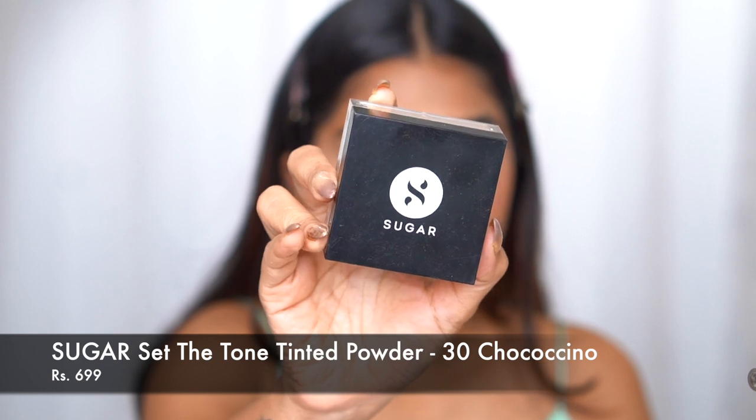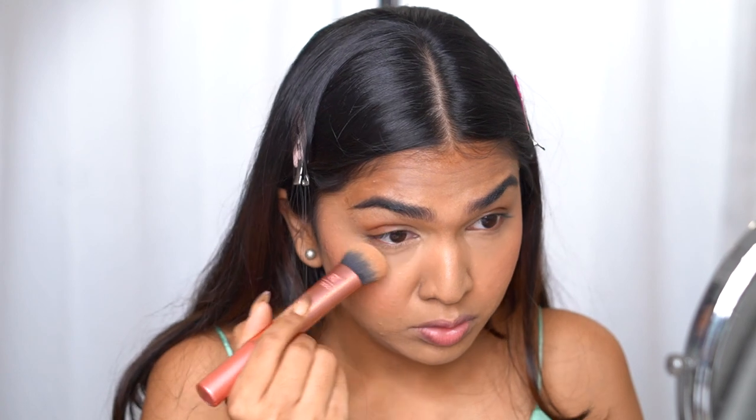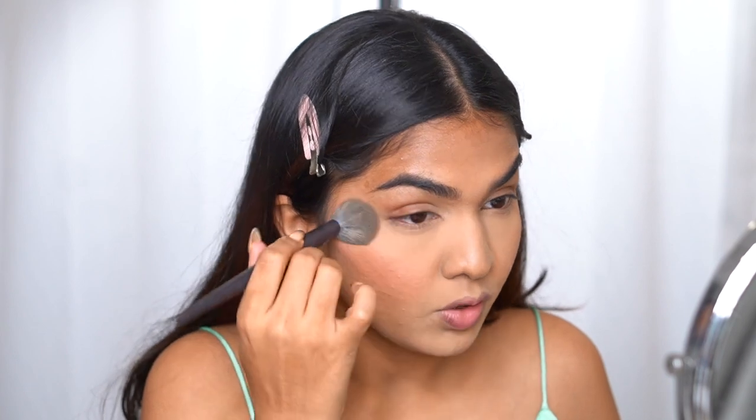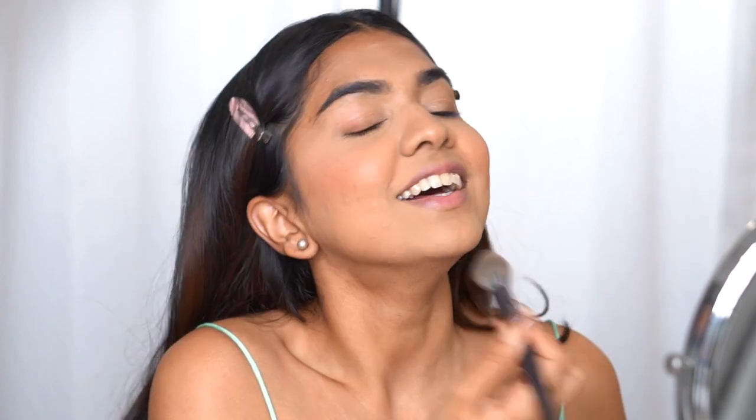For powder I'm going in with the Sugar Cosmetics Set the Tone Tinted Powder in shade 30. Make sure there are no creases before you set the foundation — if you set it with creases, it'll stay creased. I have a dedicated video on how to set concealer to prevent creasing, linked in the description. Make sure you powder your face well especially for a wedding — you'll dance, sweat, and get oily. Set your base properly so it doesn't transfer onto someone's outfit when you hug them. You can bring back dewiness with highlighter and setting spray afterward.